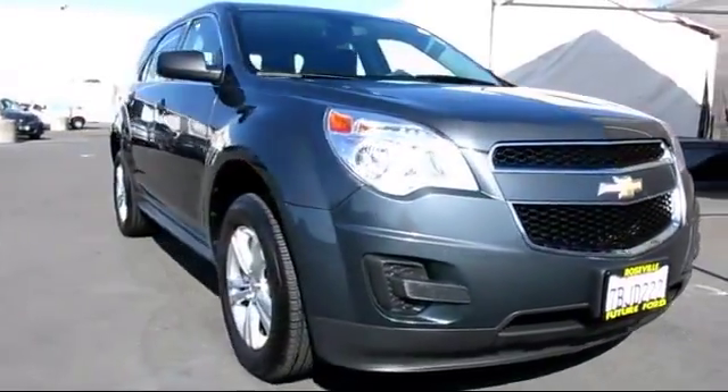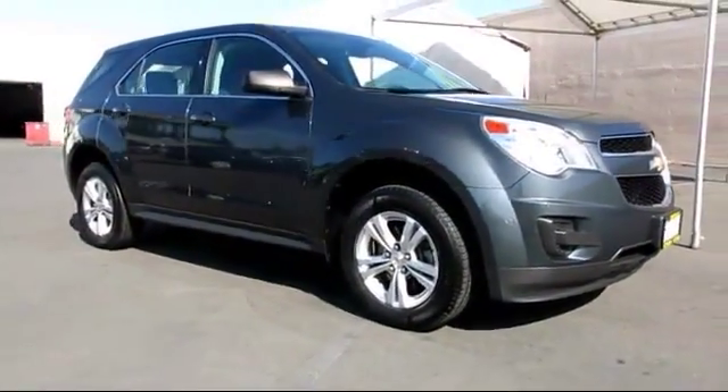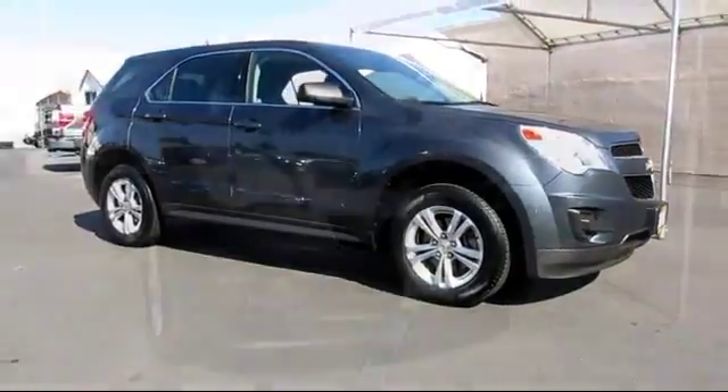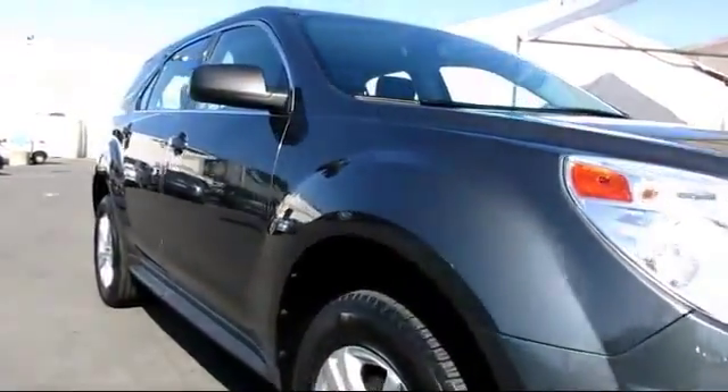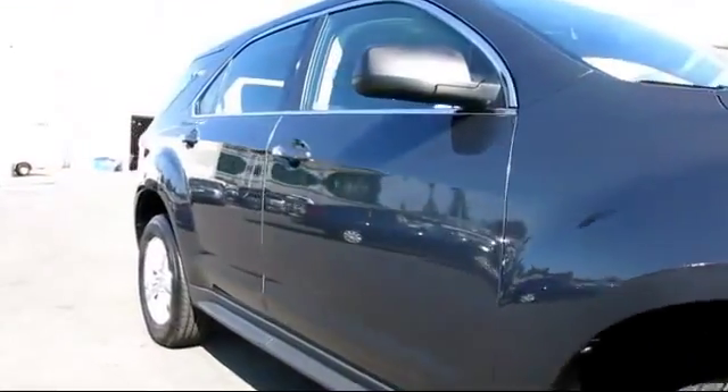And comes equipped with air conditioning, anti-lock braking, CD player, cruise control, daytime running lights, dual front airbags, keyless entry, power door locks, and power windows.